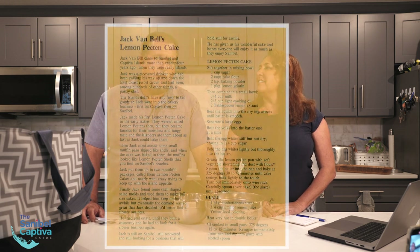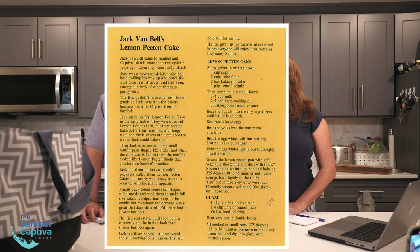His name is Jack Van Bell. Jack Van Bell was a guy that came to the islands. Apparently he was a little bit of a lush, a bit of a drinker, and traveled all around Florida. We're going to put up the actual story so you can read it. He basically needed a job and wanted to keep himself out of trouble, so he came to Sanibel.